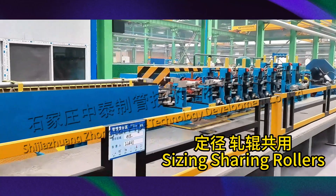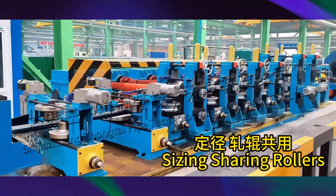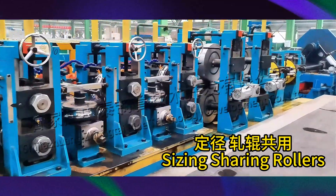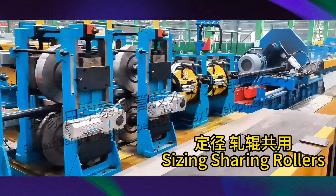This is the sizing section and the rollers in this section do not need to be replaced. This is a flying sawing machine. It is responsible for cutting.